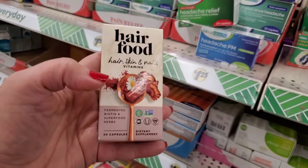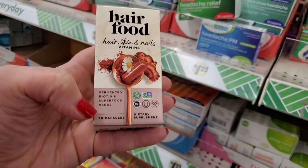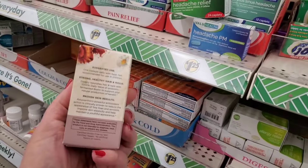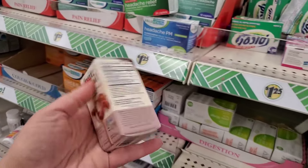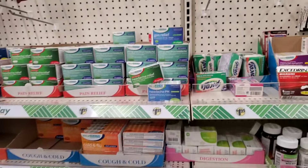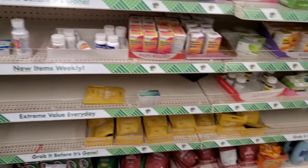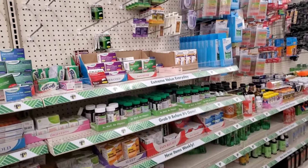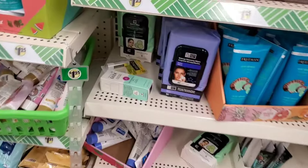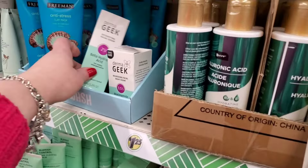It's a smorgasbord — one hit wonder strikes again! This is by Hair Food: hair, skin and nails vitamins, fermented biotin and superfood herbs, 30 for a buck and a quarter. I found this a long time ago but never again, so I'm happy to get this — I'm taking it home. I'm kind of convinced things may be back because there are quite a few of them, and the Dermageeks too.